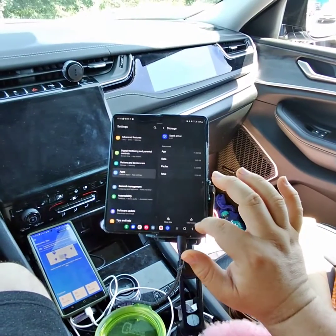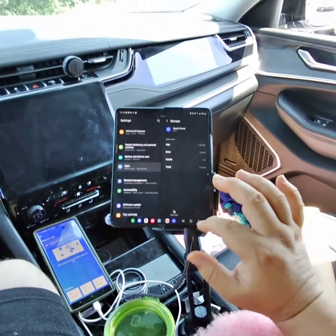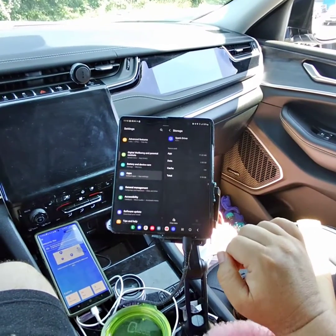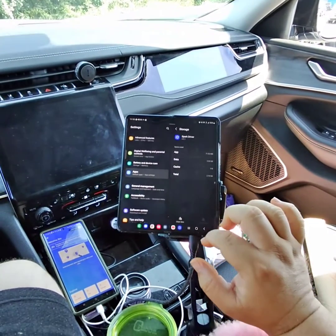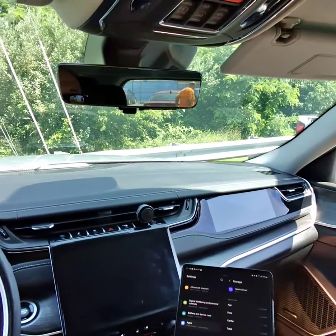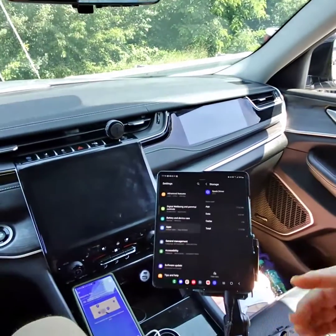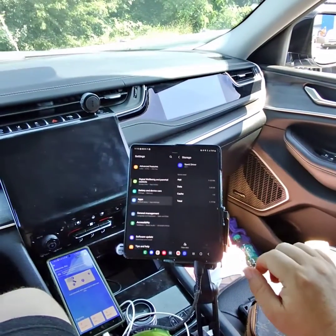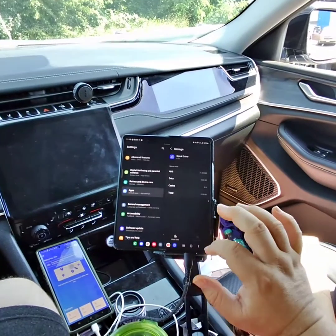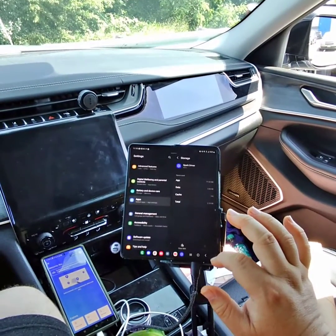I've already done that. I'm not sure yet if you'd want to clear data as well — I'm going to wait on that. Clearing your data will erase your password and login information, so if you don't know that you might not want to do it. I happen to know mine, so it shouldn't be a big issue. We'll see if clearing the cache takes care of it; if it doesn't, I'm going to try clearing the data.